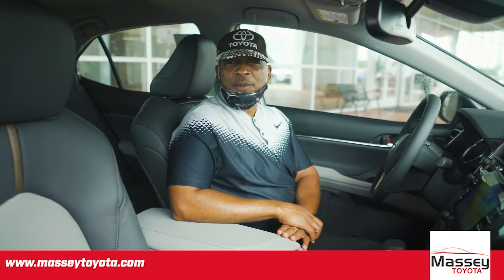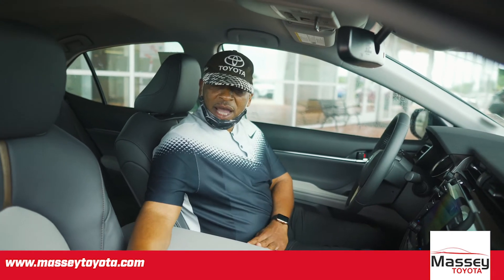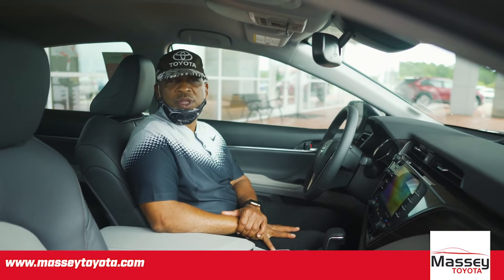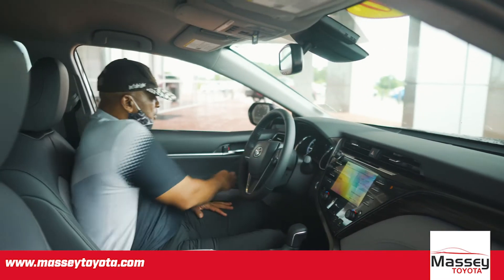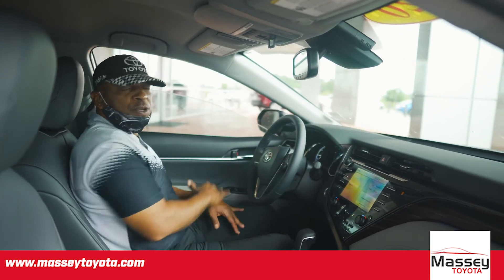Awesome design on the new Camrys — not just on your front seats. It also has a height adjustment on your passenger seat, something they've added. And of course, your front driver's seat is going to be an eight-way powered driver's seat with lumbar support. All four windows are going to be automatic down and automatic up.